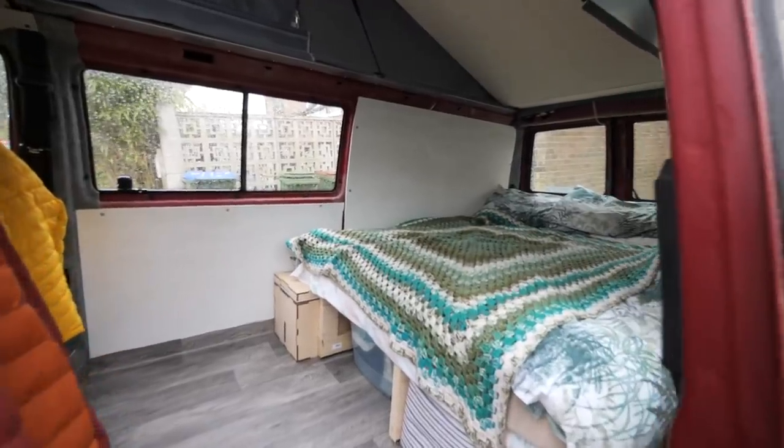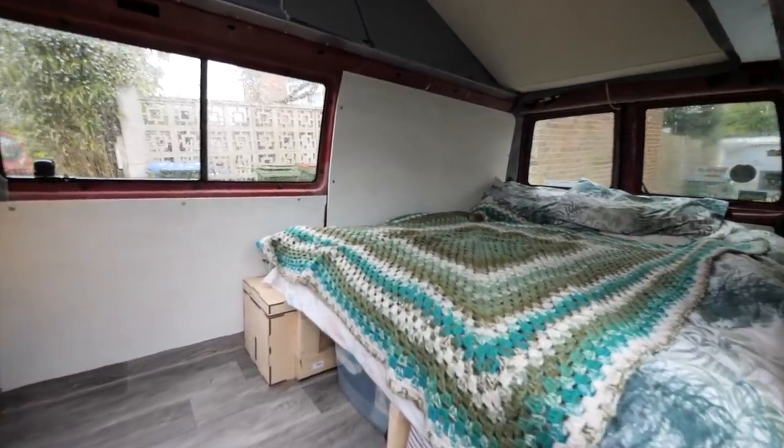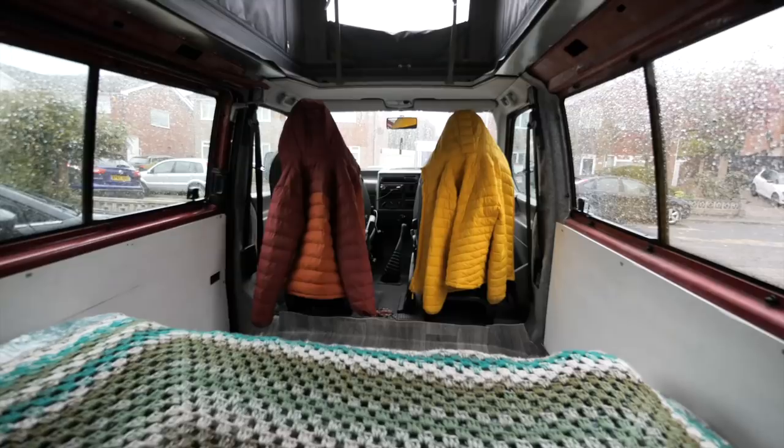Today is a day that we have been dreaming about for months — we will be sleeping in the van for the first ever time. It's finally happening! So it hasn't actually been finished yet, but we need to drive to Wales to get a heater installed and we have to be there for 9 a.m. It's a few hours to get there, so we thought why not take this opportunity to actually have our first ever night in the van.